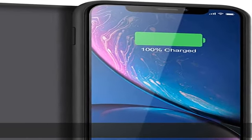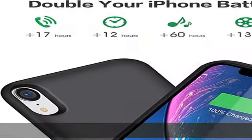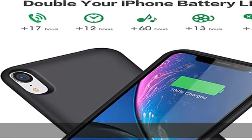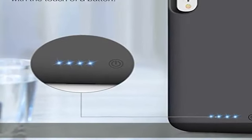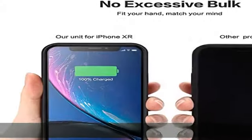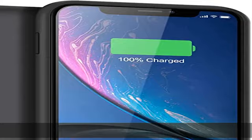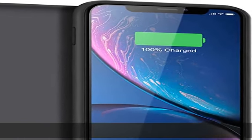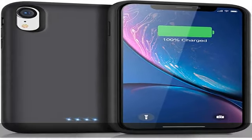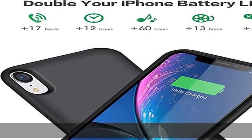About this item — compatible model: please note this battery charging case is only fit for iPhone XR 6.1-inch, not compatible with iPhone X/XS/10 5.8-inch, and iPhone XS Max 6.5-inch. Not compatible with iPhone Lightning headphone or traditional 3.5mm headphones; only works with Apple AirPods or other wireless Bluetooth headphones. Does not support wireless charging.